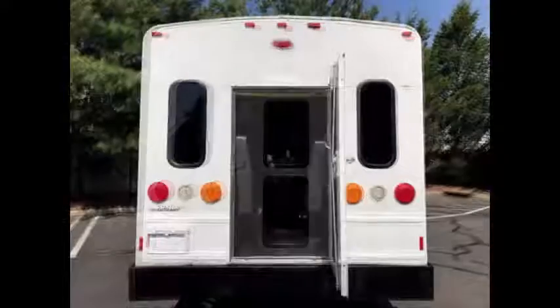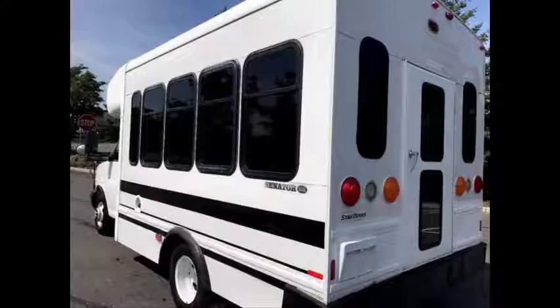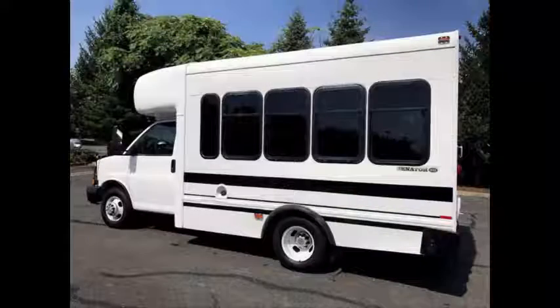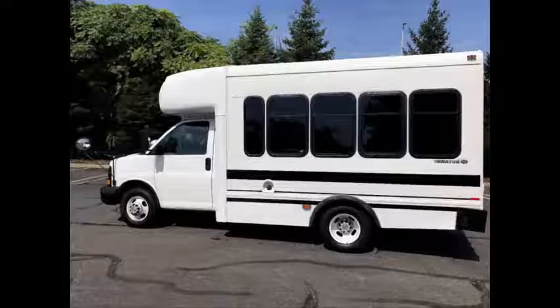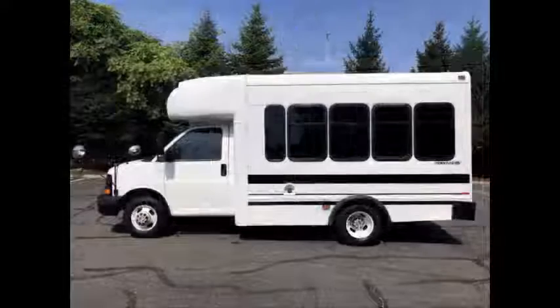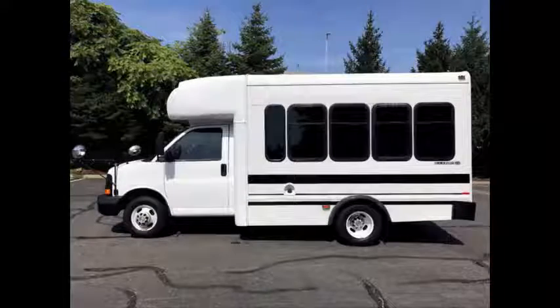Tinted windows. Rear door. Great bus for your transportation company, church, school, college or association. Overall the bus is in excellent condition. This bus will provide passengers and driver with a clean, reliable and safe means of transport to school and other activities.